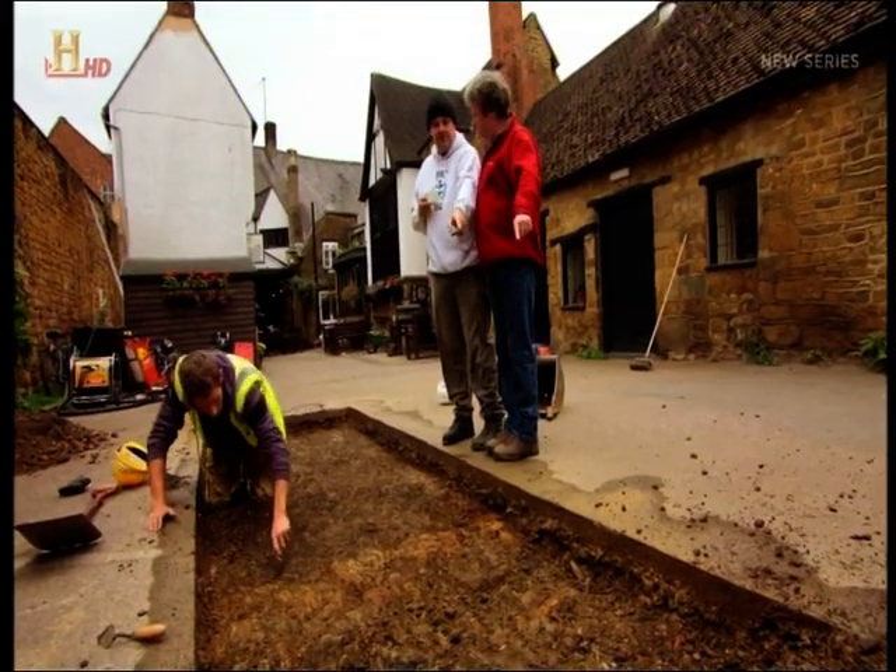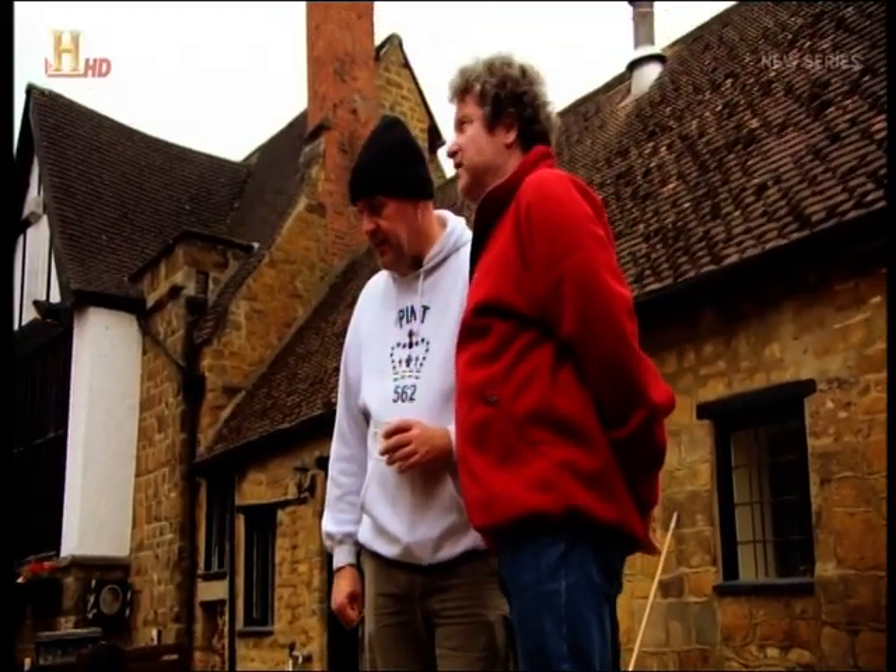A wall inside a building, outside a building. Do we know how old that will be? The wall? Not yet, no. We'll need to get some digging done.